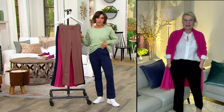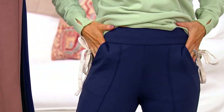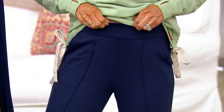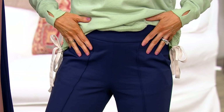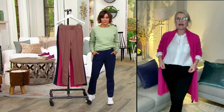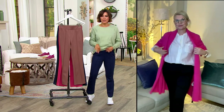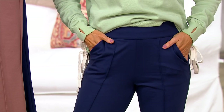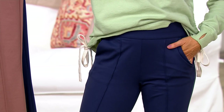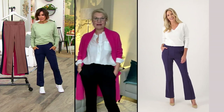They're a simple pull-on pant — no button, no zip, nothing to fuss with. We love the pockets. Beautiful waistband. We're calling it high waist, which I think is a little misleading. These just nestle at your belly button — the absolutely perfect rise. They're not super high, not that super fashion-y high rise which can be challenging to wear. Higher compared to some things on QVC. They nestle just at your belly button. Nice pockets that fit nice and flat, so no added bulk at all.